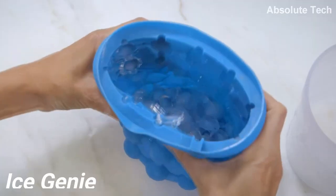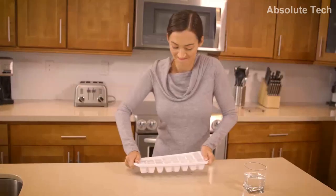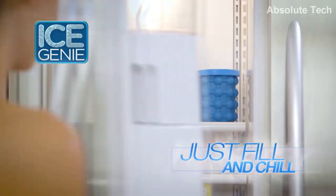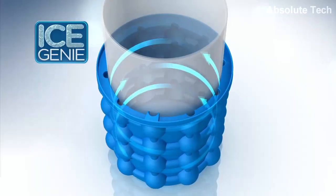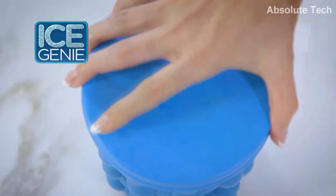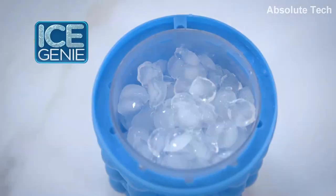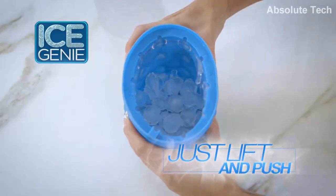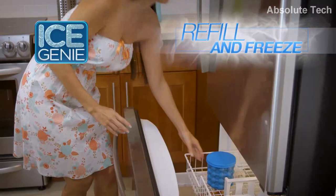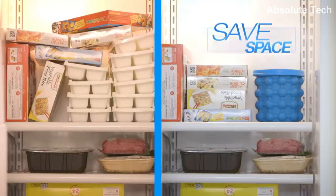Fourth product on the list is Ice Genie. Using normal ice trays to make ice cubes can be a little boring. Also it's a struggle to get the ice cubes out of those ice trays. They also need a lot of space in the freezer. The quantity in one ice tray is also quite low and limited. That is why Ice Genie is the perfect solution for all these problems. It has 120 ice compartments in it. It is made of rubber, so you just need to fill its side compartments and your ice cubes will be ready.